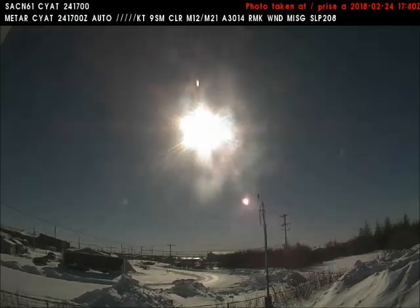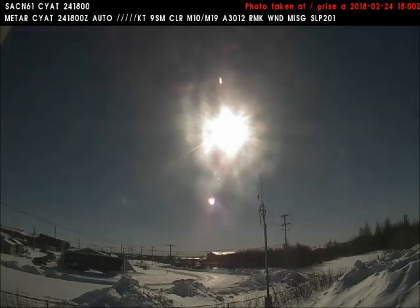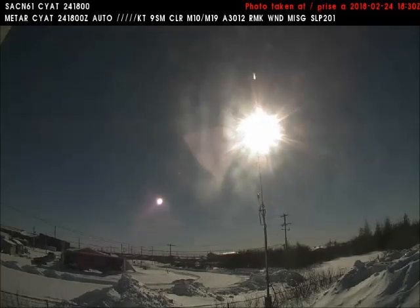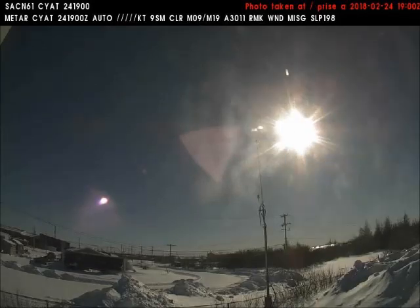The landscape suddenly darkens, as if it is late evening. What you are seeing now is not the sun. This is the flashlight sun — it is an incredibly intense light source located between the Earth and the sun, much closer to the Earth.